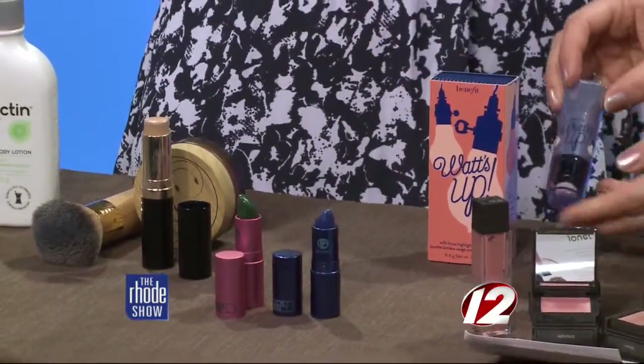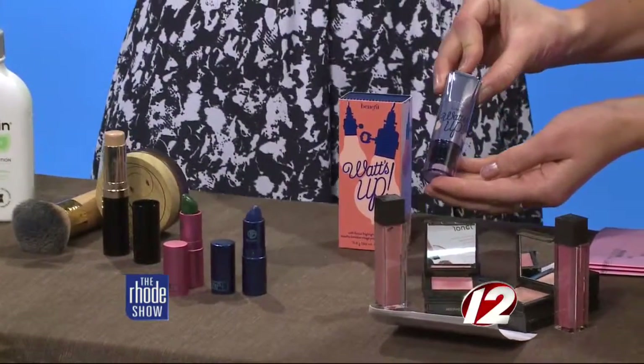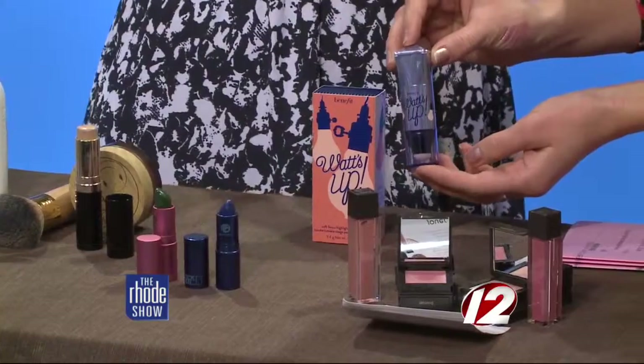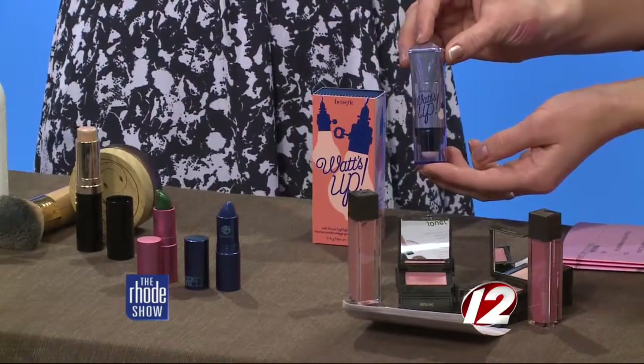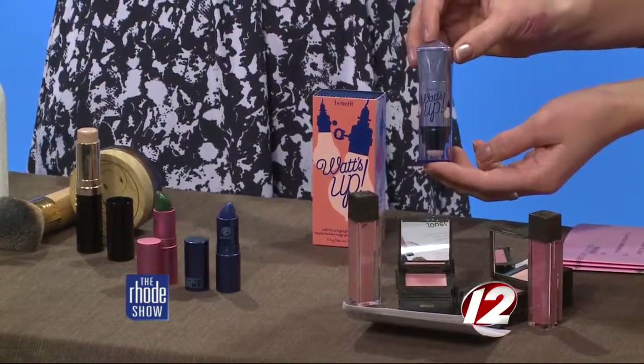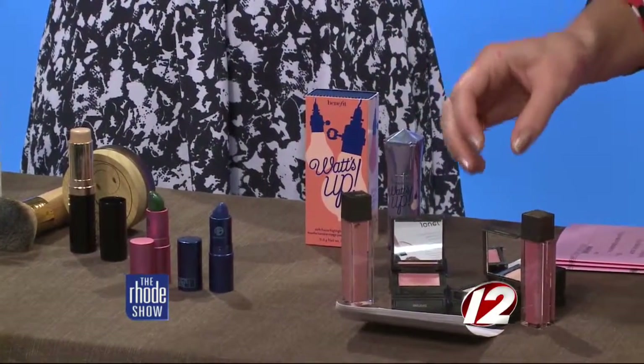I'm a huge fan of strobing — it's a super easy trend that's been going around. This is my favorite highlighter for that. You just take a little bit of it and dab it on the high bones of your cheeks, a little bit down the center of your nose, and right above your cupid's bow on your lip. Beautiful.